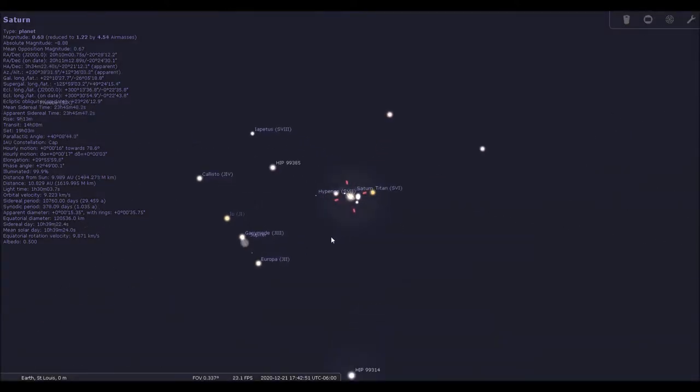I'm going to zoom in manually here. You can see that background star, and the planets have drifted a little bit since the day before. So I just wanted to show you that simulation, and now I will share the video and some of the pictures I took.